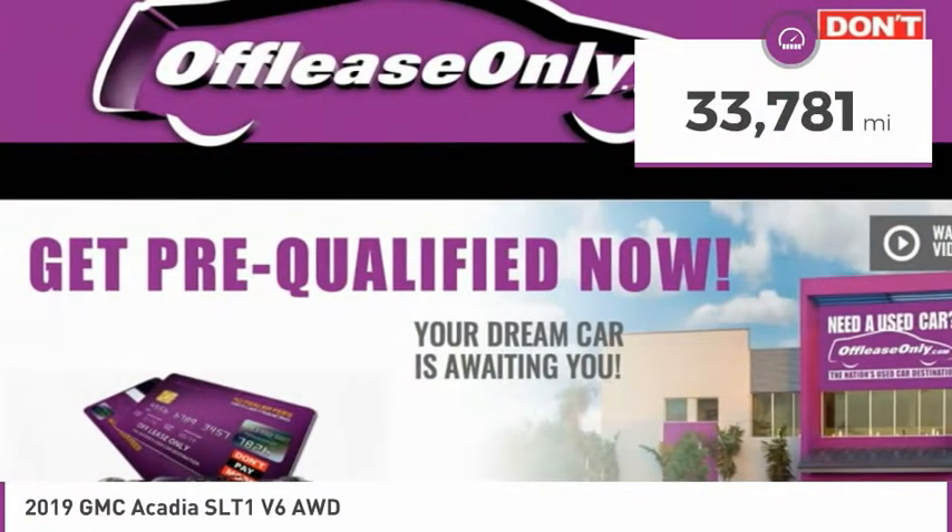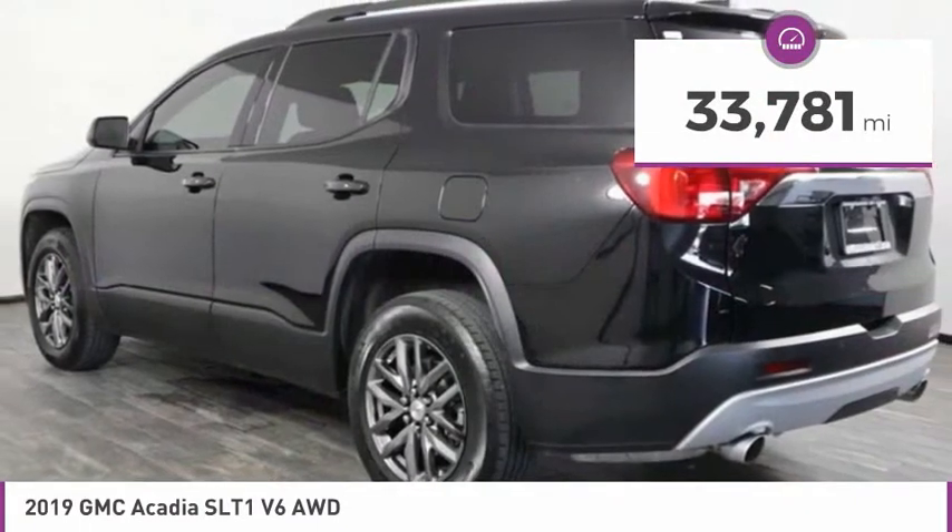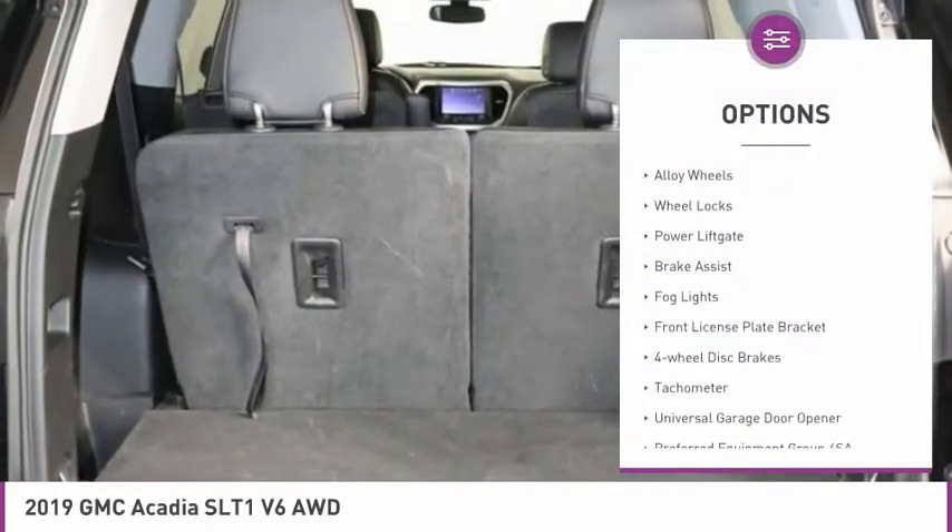This vehicle has less than 35,000 miles. Here are some of this vehicle's great options: electronic stability control,